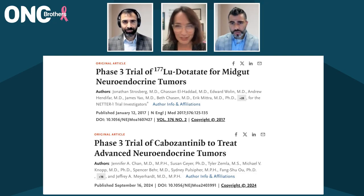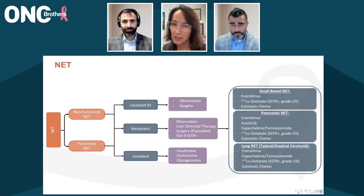I tell patients — I was in clinic all day yesterday, so I gave the spiel in clinic yesterday — we have lots of tools in the toolbox. That's the good news. And we really tailor each next step based on where the progression is, the pace of growth, how you're doing, and other medical comorbidities.